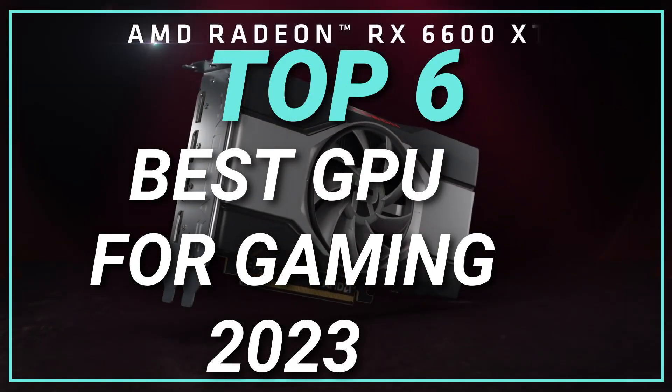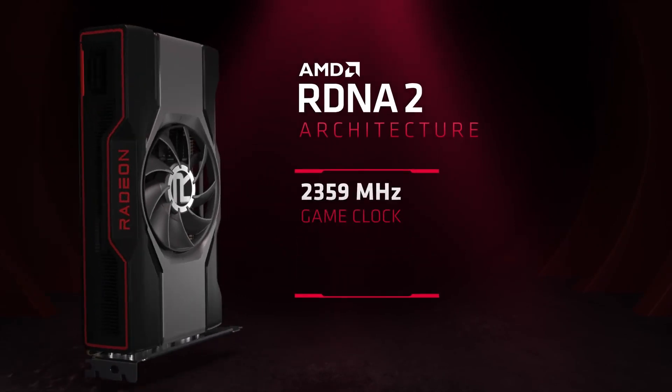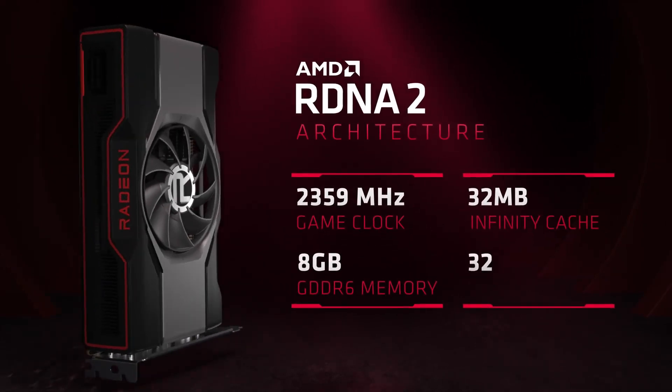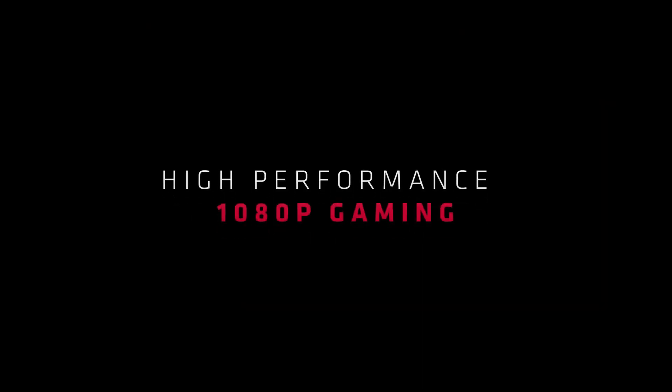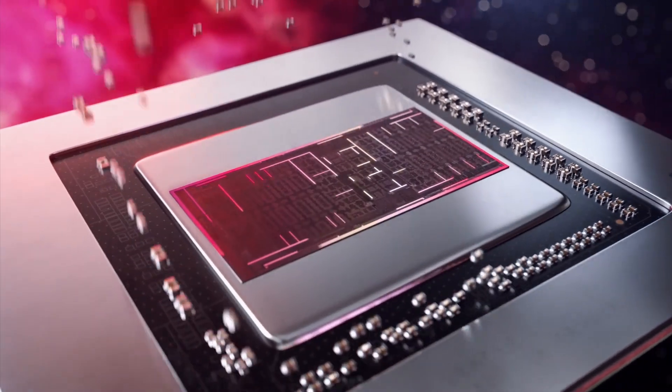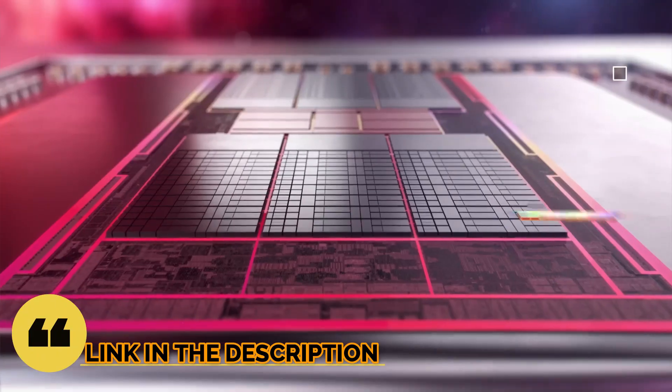Top 6 Best GPUs for Gaming in 2023. Through extensive research and testing, I have put together a list of options that will meet the needs of different types of buyers. So whether it's price, performance, or particular use, we have got you covered. For more information, I have put links to the products in the description — make sure to check it out.